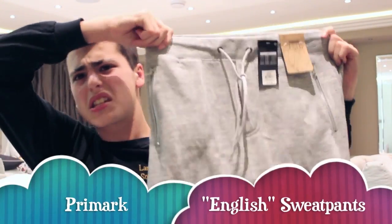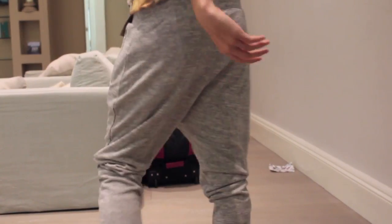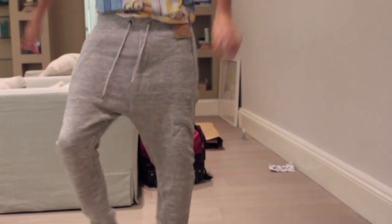Next up is something I'll probably wear to school but also as comfy clothes: the English style of sweatpants. Here they are on me. I got these at Primark — an English store — and I really like them. They're just really comfortable and have a kind of unique look that I don't see too much at home.